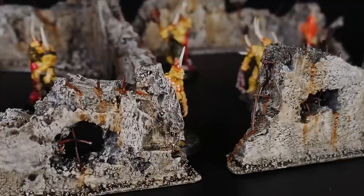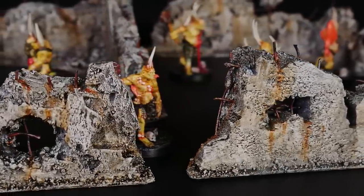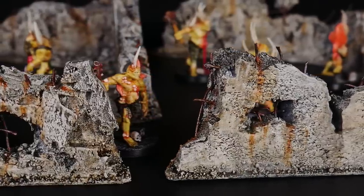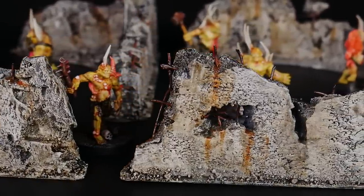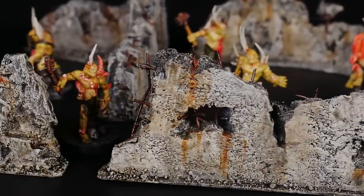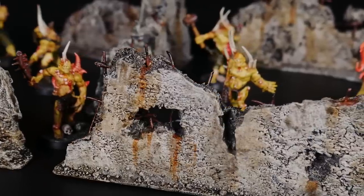Rather than letting this situation really get me down, I decided to turn it around and use it as some inspiration. My crumbling foundation gave me the idea to finally build some modern concrete ruins. This has been one of the most requested things on this channel — venturing out from medieval fantasy and into a modern or post-apocalyptic setting. This is the perfect project to start in that style.